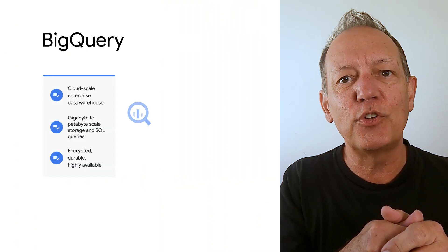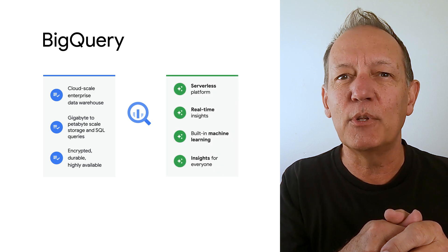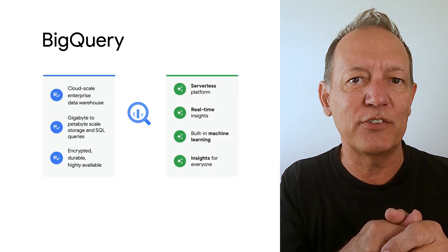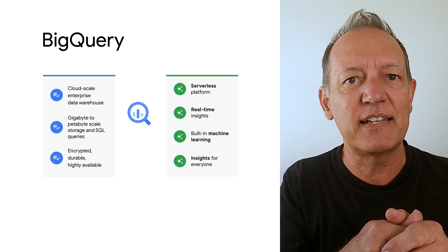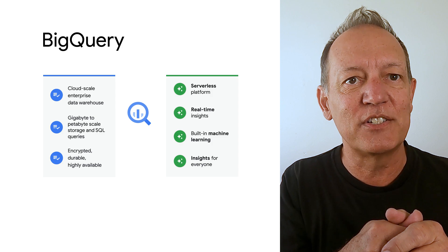So what exactly is BigQuery? BigQuery is Google Cloud's serverless, highly scalable, industry-leading cloud data warehouse that helps you easily and cost-effectively combine both SAP and other datasets to make faster, better business decisions.